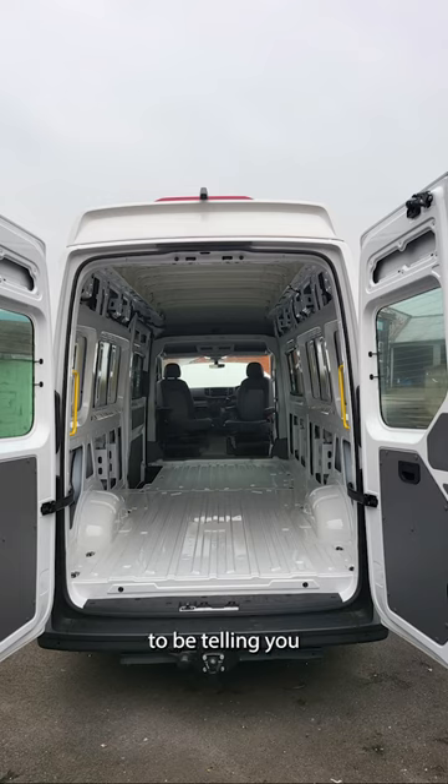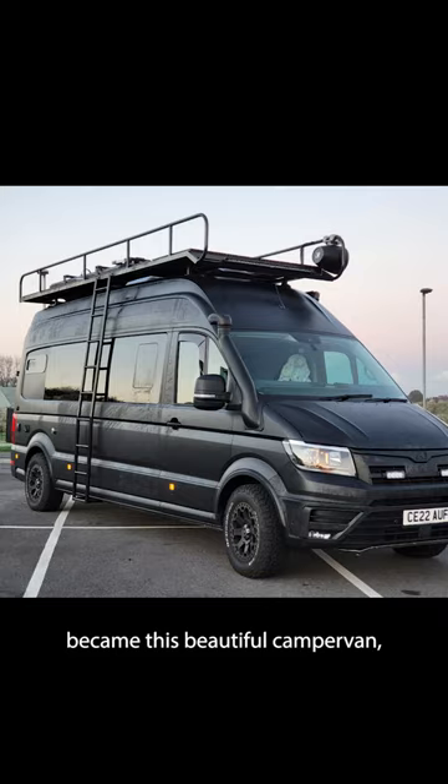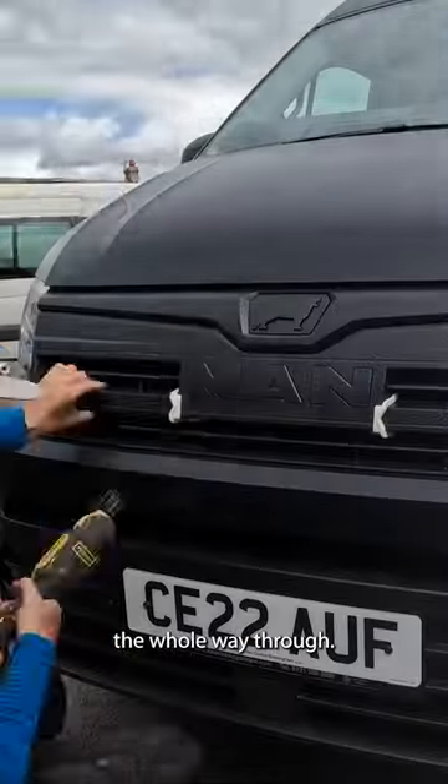Hi everyone, I'm super excited to be telling you the story of how this white van became this beautiful camper van named Moby. I work with the awesome guys at Vans and Recreation, in particular Luke, who was incredible the whole way through.